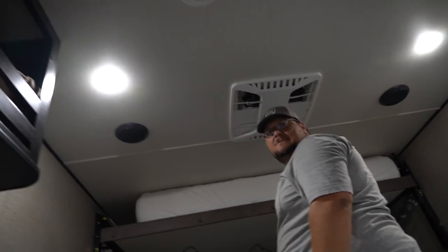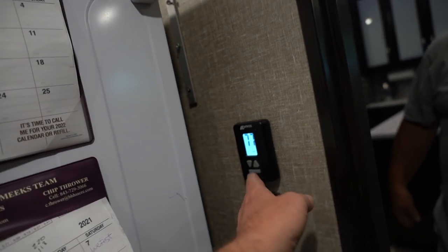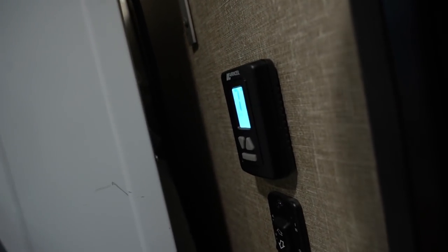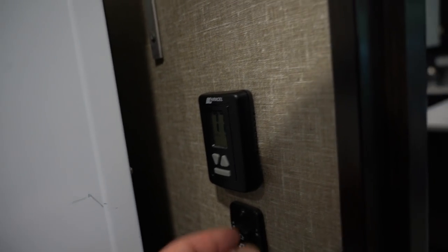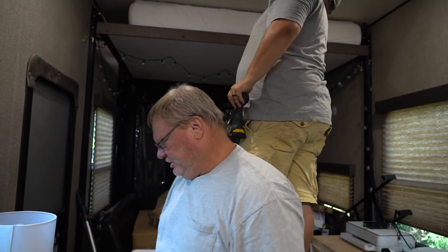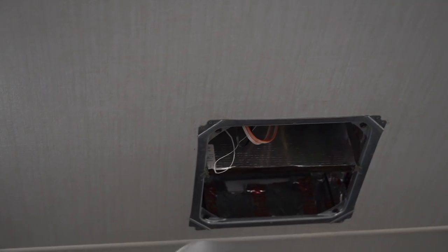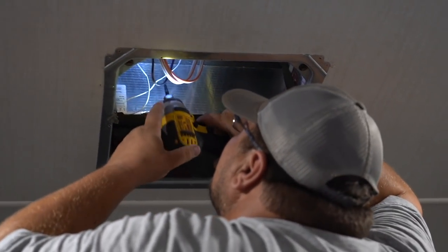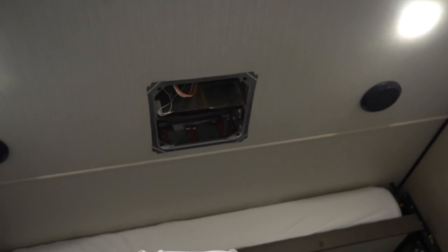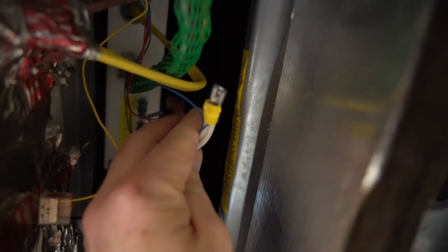The AC thermostat lights up and looks like everything's going to work, but nothing happens. Chris takes the cover off the control box. It's getting 12 volts, so they know they're losing 120-volt power somewhere. Boondocking on rough roads may have shaken something loose — going through Louisiana, for example, the roads are terrible.